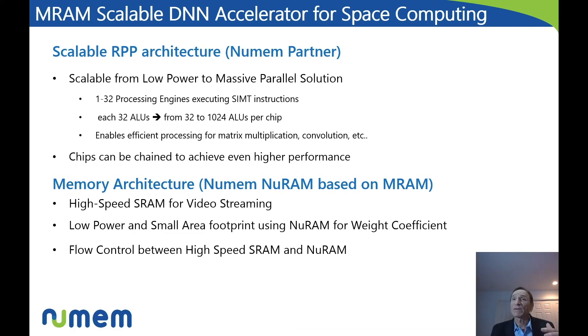Basically, in order to take advantage of MRAM and where it fits best, the memory architecture is split between a high-speed video streaming portion based on SRAM, and a lower power, smaller area footprint memory for weight coefficients based on MRAM. Between those two, because the MRAM is functioning at a different speed, there is a flow control to adjust the flow of data between the rest of the system and the MRAM memory.